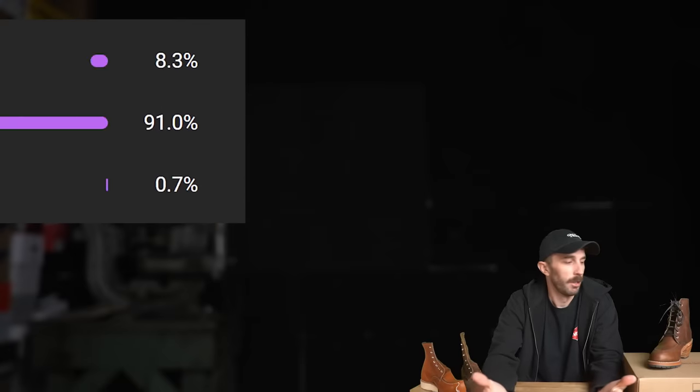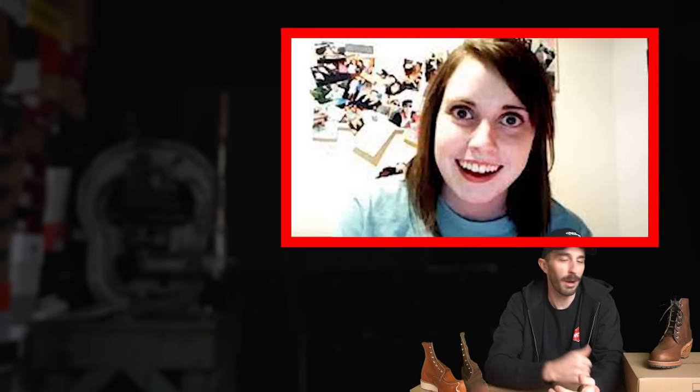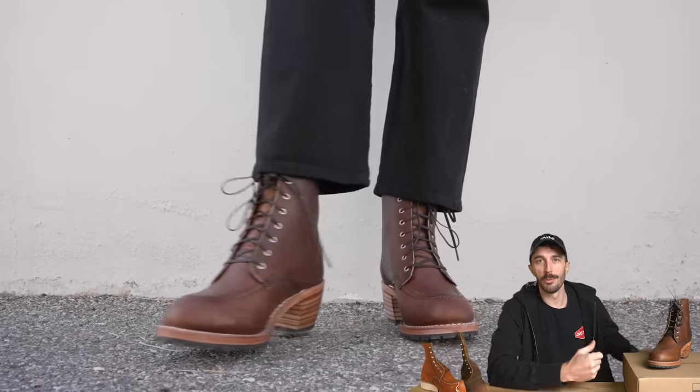Now let's go through the details. You might not be interested in women's boots — 96% of this channel's audience is male — but your girlfriend, mom, or future wife might be. And generally, I think it's interesting to see how these brands we love treat the women's shoe market. Let's start with the leather.